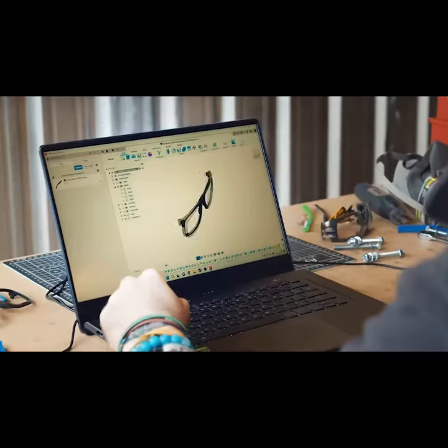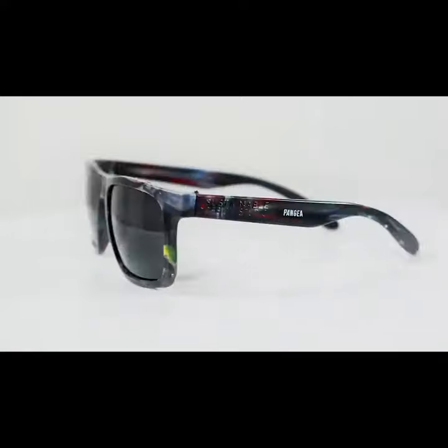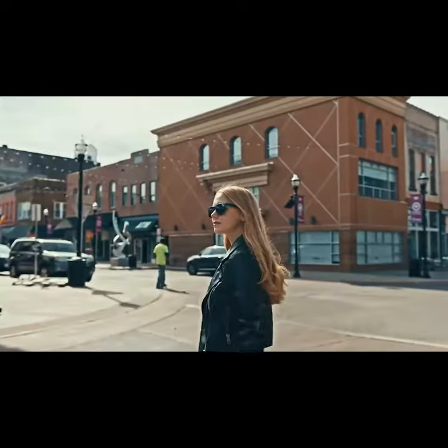They're designed in London, handcrafted in Bali. They're super cool and, as you can see, they're beautiful. We don't even have to say anything about that.